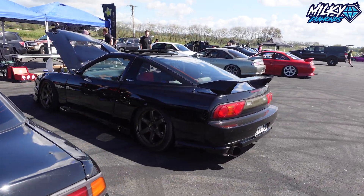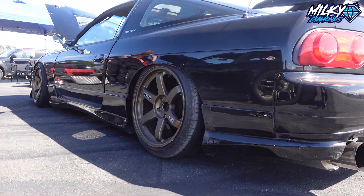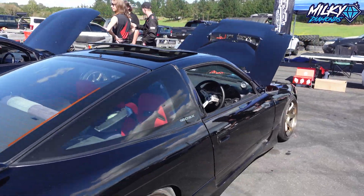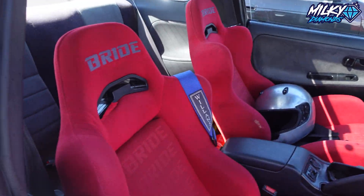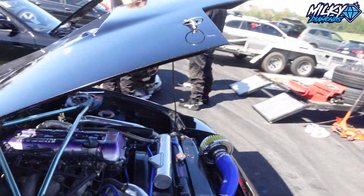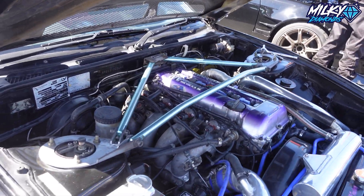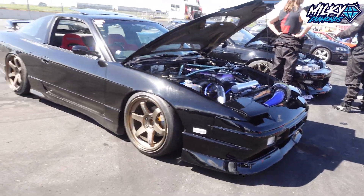And we have a 180SX on some Rays — tucking tire in the rear. It's got a sunroof as well, still full interior, just matching grid recliner seats. Just a SR20 low mount turbo — unsure of what the turbo is. It's rolling, it's nice.